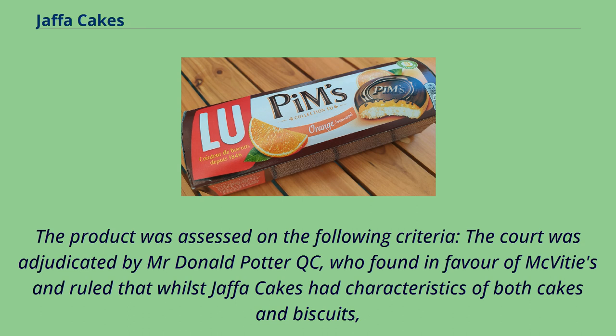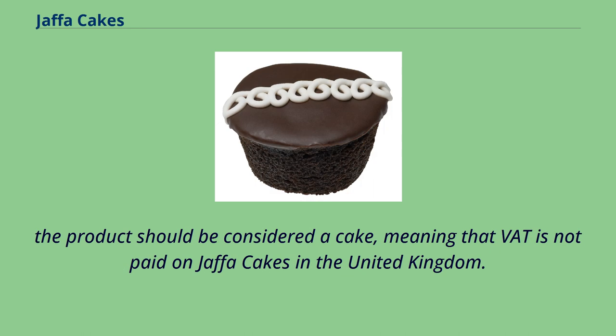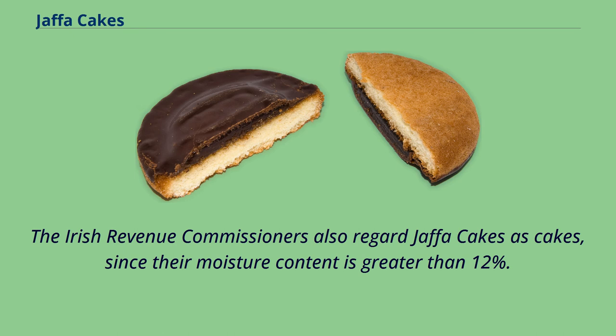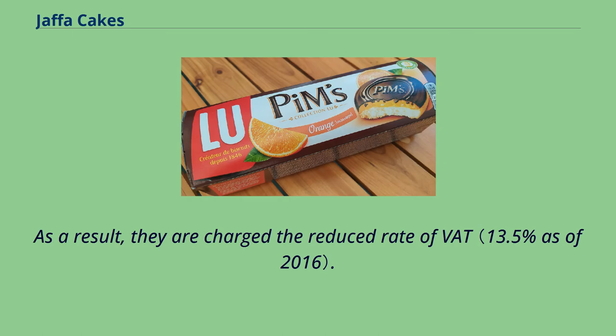The product was assessed on the following criteria, and the case was adjudicated by Mr. Donald Potter QC, who found in favour of McVitie's and ruled that whilst Jaffa Cakes had characteristics of both cakes and biscuits, the product should be considered a cake, meaning that VAT is not paid on Jaffa Cakes in the United Kingdom. Mr. Potter QC also expressed that Jaffa Cakes were not biscuits. The Irish Revenue Commissioners also regard Jaffa Cakes as cakes, since their moisture content is greater than 12%, and as a result they are charged the reduced rate of VAT.